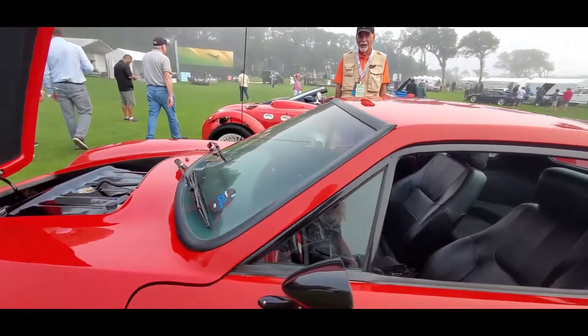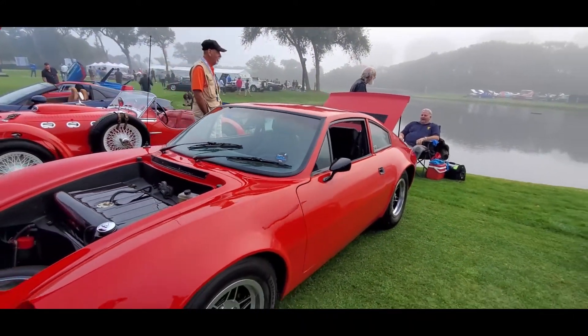Looks almost like the Porsche 914, doesn't it? That is too cool.